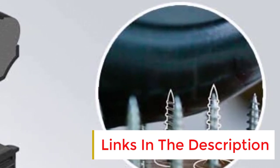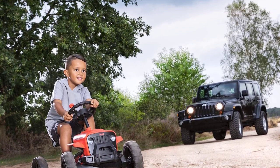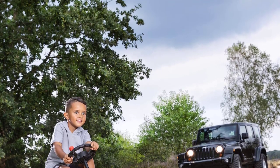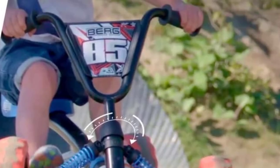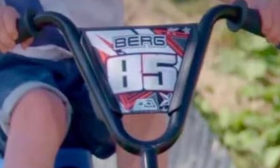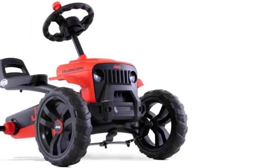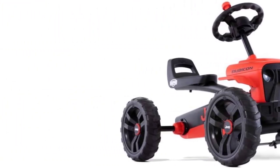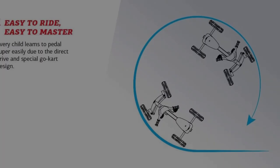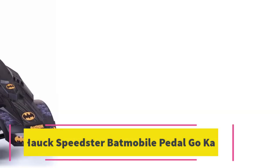The tires are solid, not pneumatic, so you don't have to pump any air into them. This pedal cart is recommended for kids two to five years old. It's astonishingly sturdy and flexible with rugged tires that offer stability. However, the solid tires may offer less traction than pneumatic ones, so if your kids want to ride through slippery terrains, you need to keep an eye on them.